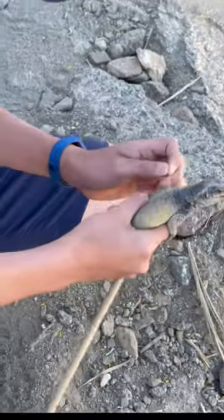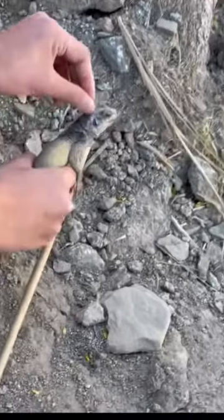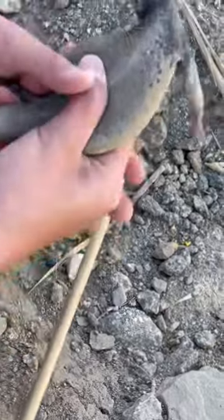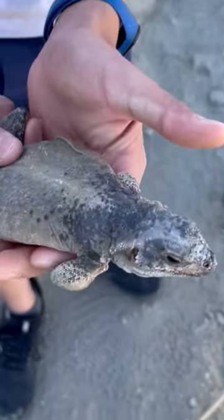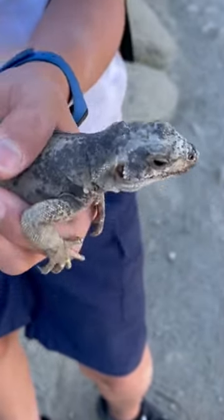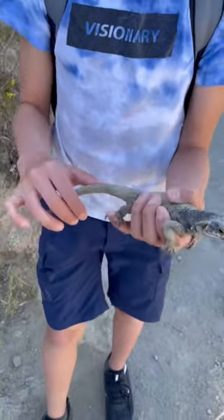Just taking this off. Now, that is a chuckwalla. It's not a very big one, but it's a nice one. This chuckwalla here appears to be a young male.